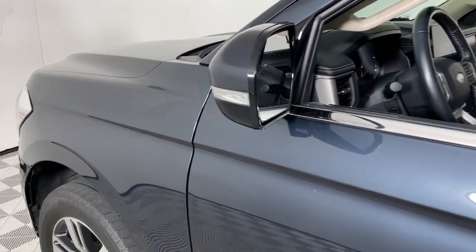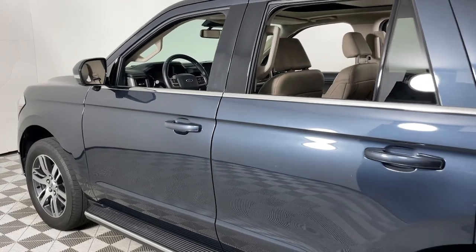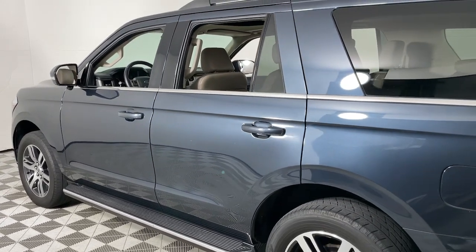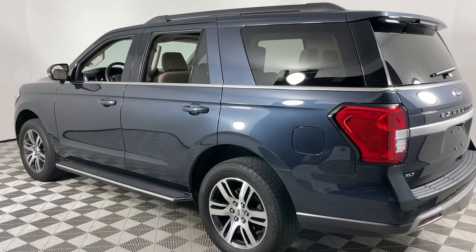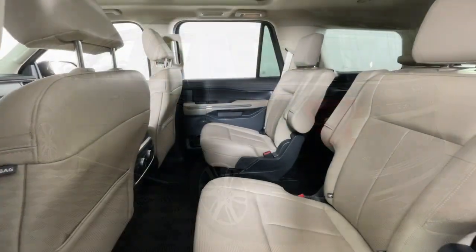Can you see yourself in the 2022 Ford Expedition? With less than 80,000 miles on the odometer, this vehicle stands out from the rest. Approach every adventure from a position of strength in this bold and versatile Expedition.